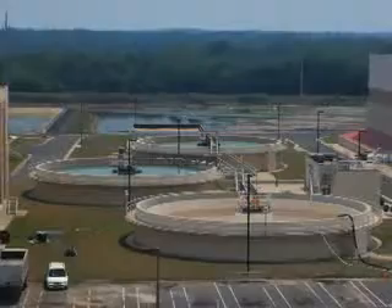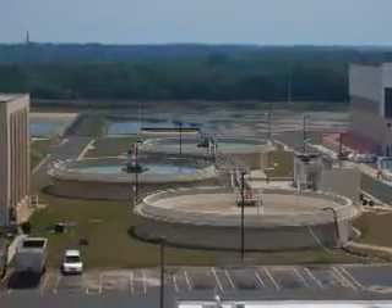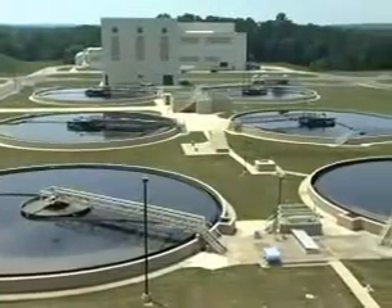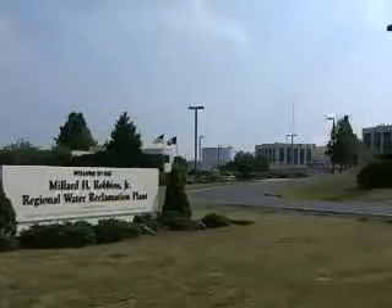Want to talk workflow? The average municipal resident produces 100 gallons of wastewater each day, and that volume sets the tone for sewage treatment and water reclamation operations across the country. Multiply that by 300,000 residents, and you get a feel for the scope of the daily challenge faced by the Upper Occoquan Water Reclamation Plant.